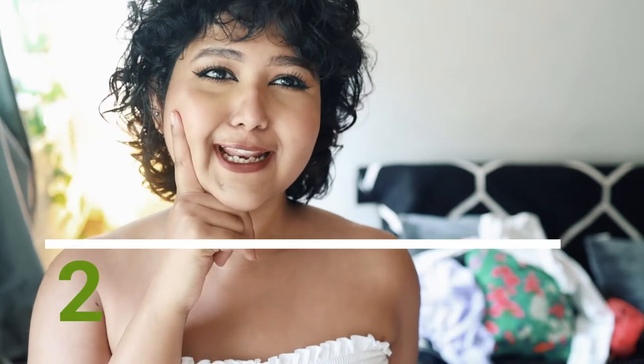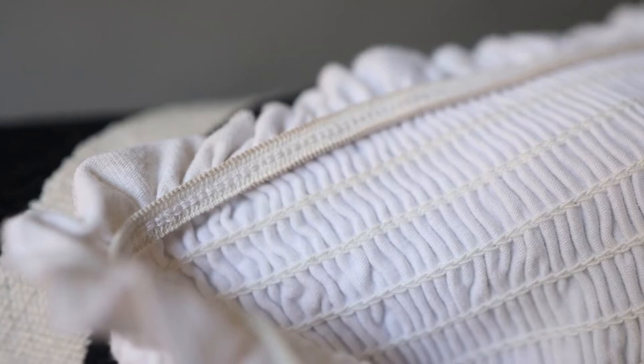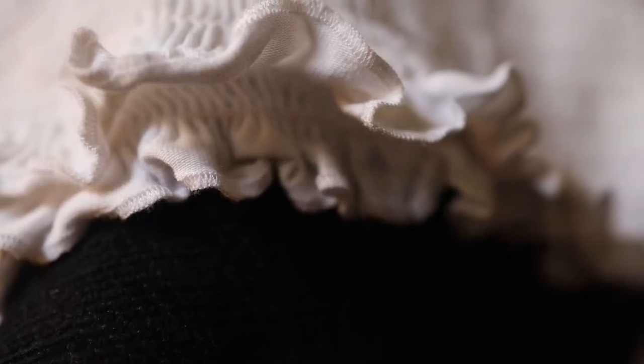Next we've got the white bando, and I absolutely love this piece. It's just the right fit, the right color, the right texture, and it hugs my body in the right places. The great part about a bando is also the neck area that you get to play with, which means you can accessorize it to your utmost capability.